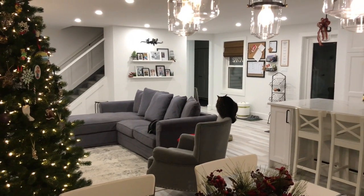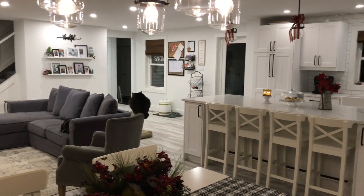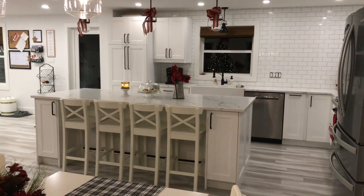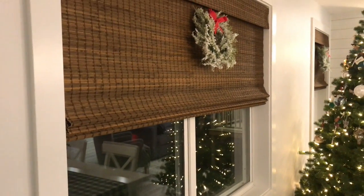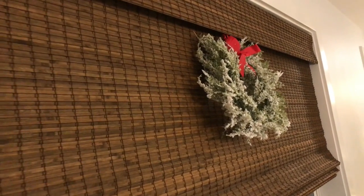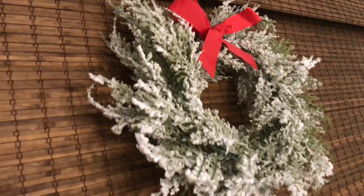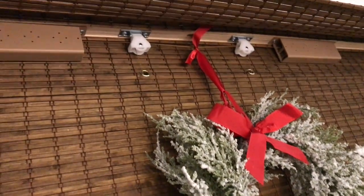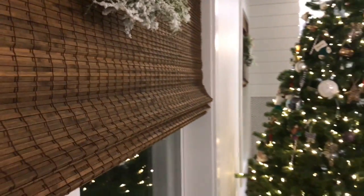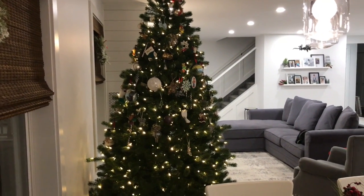Our Christmas tree, which is half decorated because we have a toddler. That's just a different overview of the island with our Ikea stools. We love these blinds — oh my gosh, I can't get enough of them. They keep the light out but it doesn't feel super dark in the room. With these wreaths, all I did was kind of tie it up underneath because the way the blinds are made it makes it super easy to hide them.